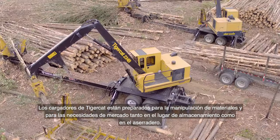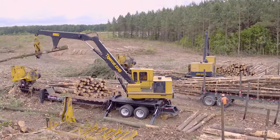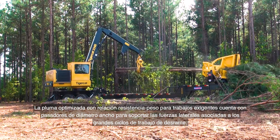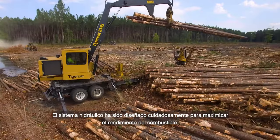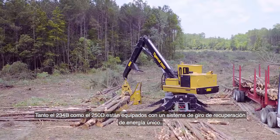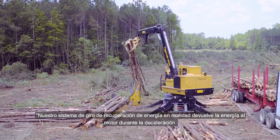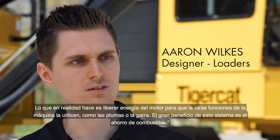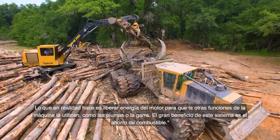TigerCat loaders can be matched to a variety of material handling and merchandising needs, from the landing to the mill yard. The heavy-duty, strength-to-weight-optimized boom features large-diameter pins to withstand the lateral forces associated with high-duty cycle pull-through delimbing. Carefully engineered hydraulics maximize fuel efficiency. Both the 234B and 250D are equipped with a unique Energy Recovery Swing System that feeds power back into the engine upon deceleration, freeing up engine power for other machine functions like booms and grapple — with fuel economy as the big benefit.